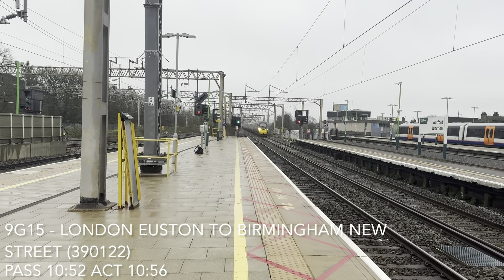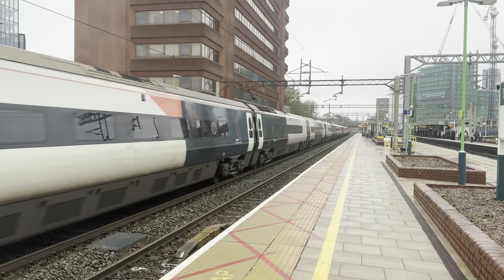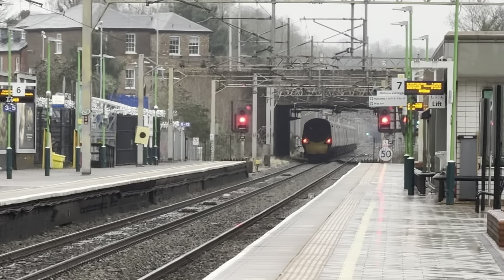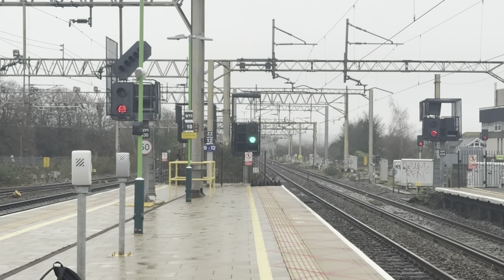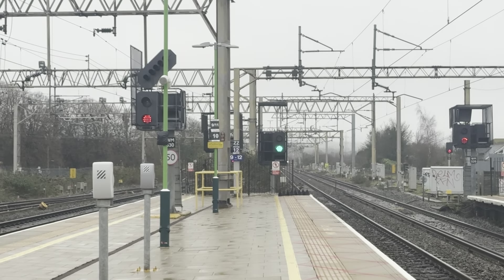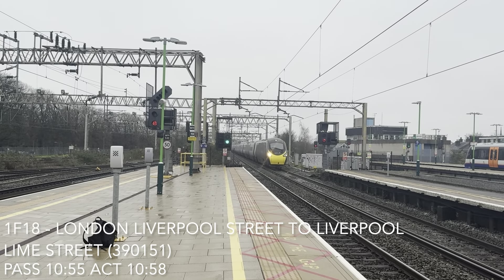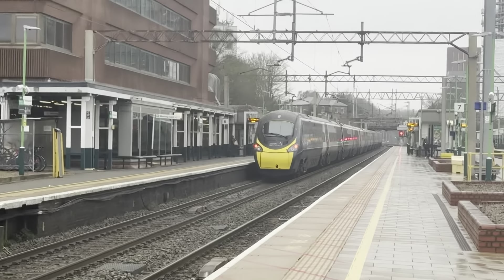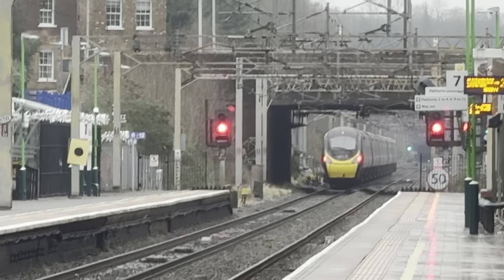Passing through now is an Avanti West Coast service — 390.122, a Pendolino going from London Euston to Manchester. Sparking away! Passing through now is an Avanti West Coast service from London Euston to Liverpool Lime Street. The previous one was from London Euston to Birmingham New Street. On this one is 390.451. Barking away!